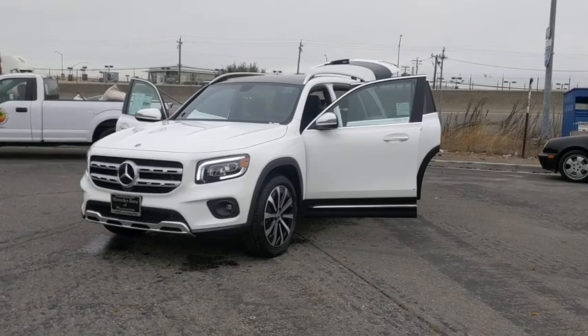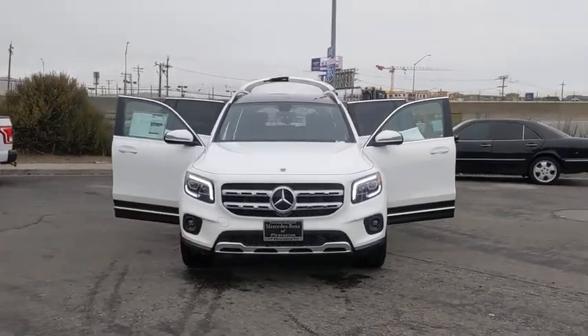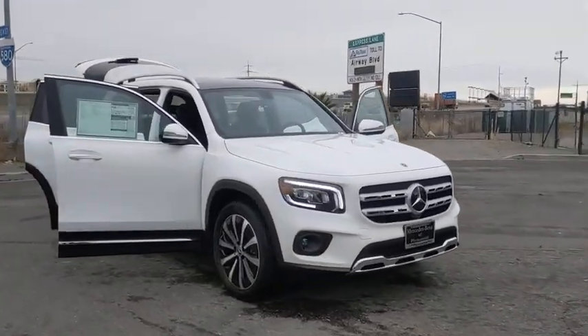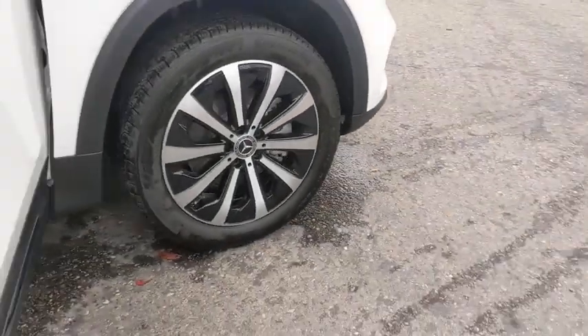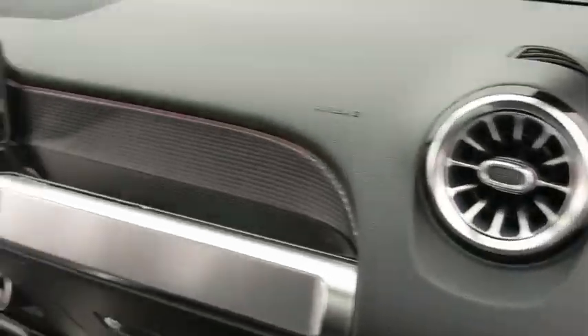We are pleased to show you the 2021 Mercedes GLB. The Mercedes GLB is a spacious crossover that offers a plethora of technology and luxury features. Smooth acceleration and impeccable handling make this a fun vehicle to get behind the wheel of. Here are some of this vehicle's great options.